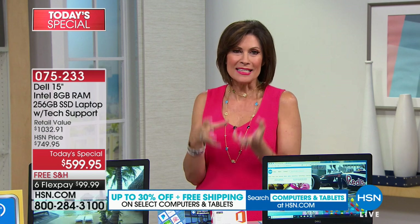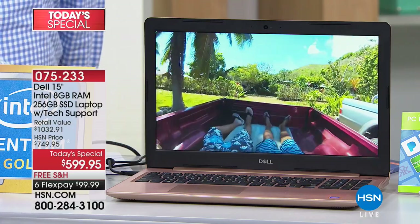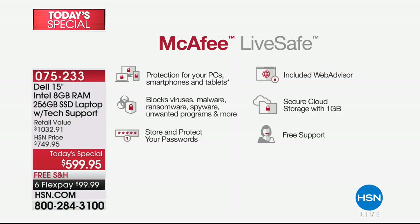The technology has become so much more advanced, but here's the best part — it's not only more advanced and faster, it's less expensive and easier to use. If you're challenged by technology, you're going to love this upgrade. We're also including a full year of antivirus protection from McAfee. McAfee LiveSafe is protection for your PC, smartphones, and tablets — it blocks viruses, malware, ransomware, spyware, and unwanted programs. You can store and protect your passwords, and it includes web advisor, secure cloud storage with one gigabyte, and free support.